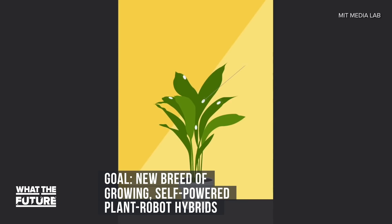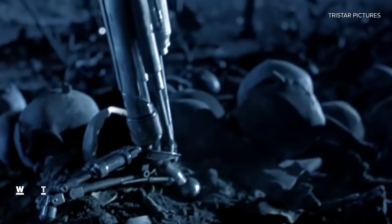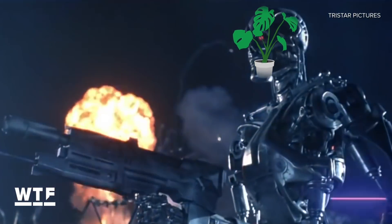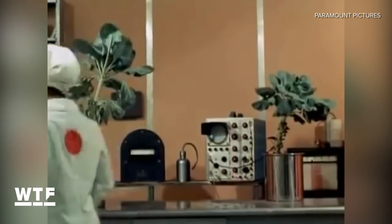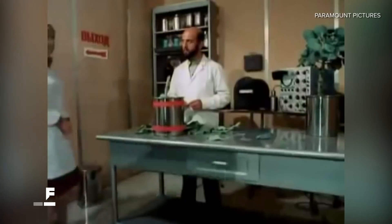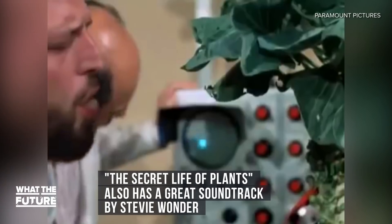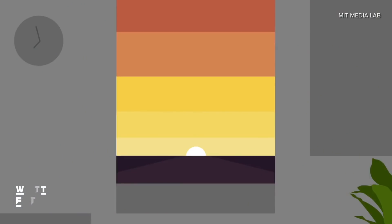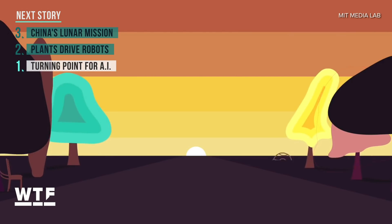Researchers say the eventual goal would be a new breed of self-powered, growing plant-robot hybrids. Now, if all this has you picturing the dawn of some sort of vegan Skynet whereby robotic plant overlords seek revenge on salad-eating humans, you're not alone — I'm picturing it too. I'm recalling a scene from the 1979 documentary The Secret Life of Plants in which a plant reacts to the destruction of its comrade and then seems to recognize the attacker when they re-entered the room hours later. I feel like we should be 100% certain that plants don't hold grudges before we start turning them into cyborgs.